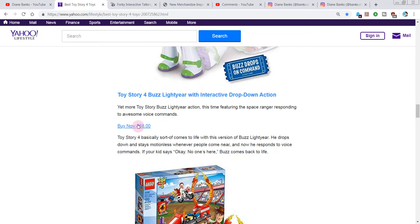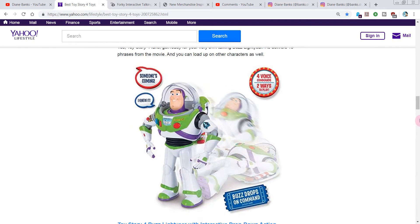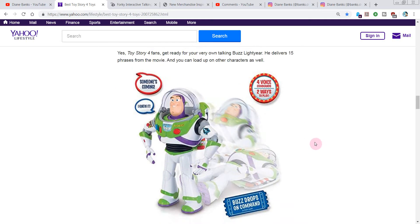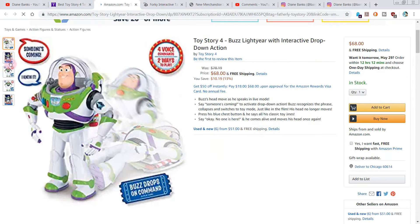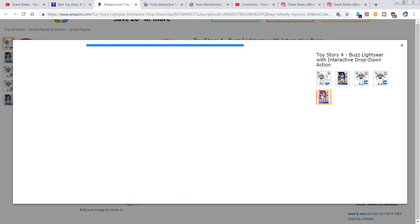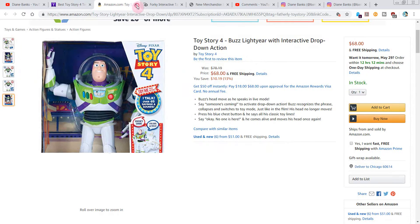Drop-down action, $68. It looks like there are two different Buzz toys — Talking Buzz Lightyear at $14.99, and then this interactive one with more features for $68. I guess this one seems to have more, but does he really seem to be doing that much more than the other one? Who knows? If you know more about the Buzz toys, share in the comments.